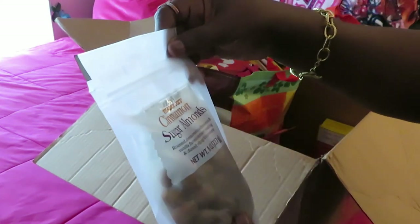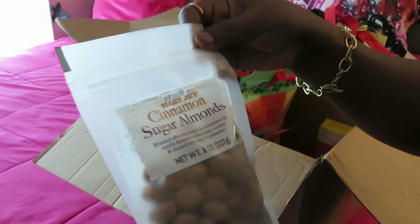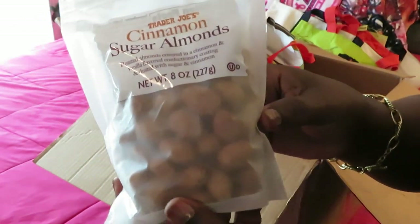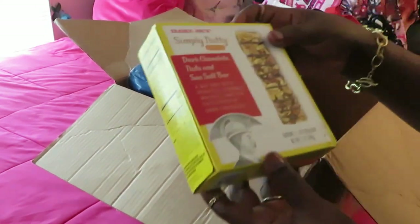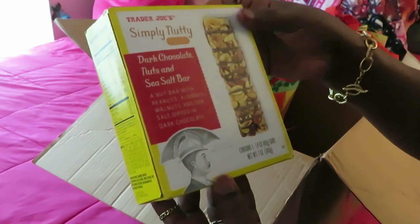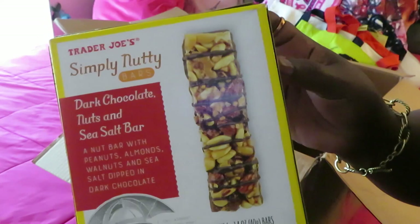We got some cinnamon sugar almonds — roasted almonds covered in a cinnamon and vanilla flavored confectionery coating, dusted with sugar and cinnamon. Oh, that sounds so yummy! Next, Trader Joe's Simply Nutty Bars: a nut bar with peanuts, almonds, walnuts, and sea salt dipped in chocolate. That's a whole lot going on — we'll see about that!